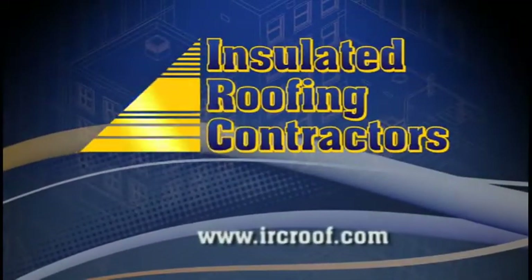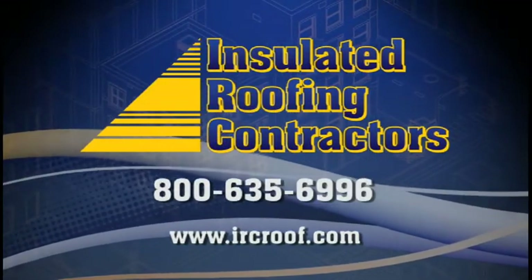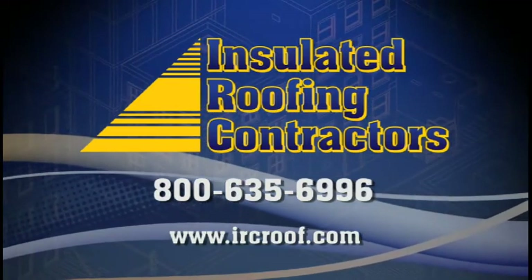For more details about IRC's commercial and industrial roofing solutions, please review the comprehensive information on our roofing page, or give us a call today.